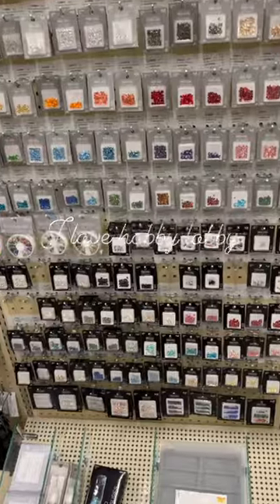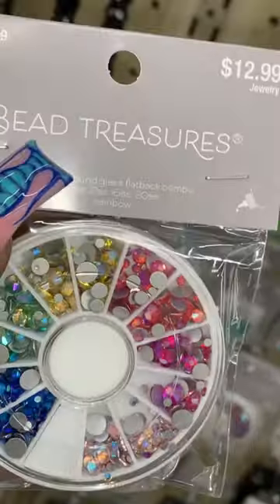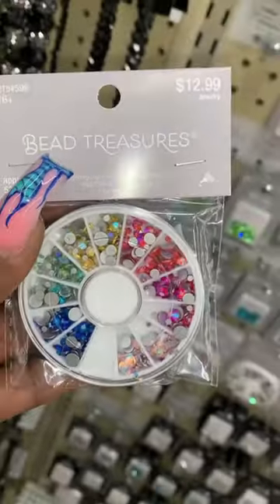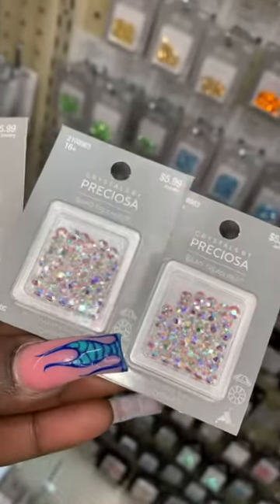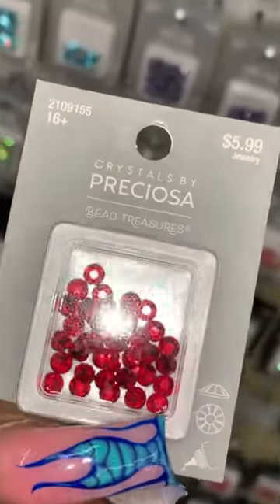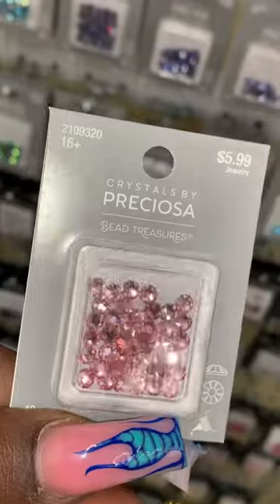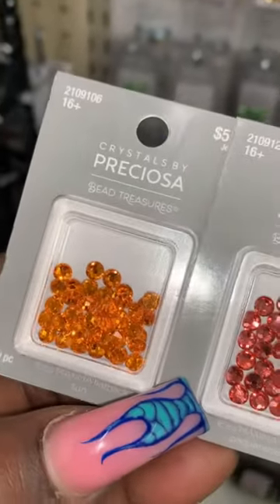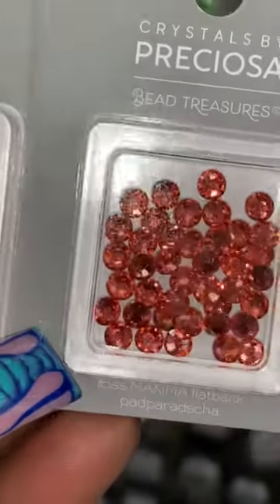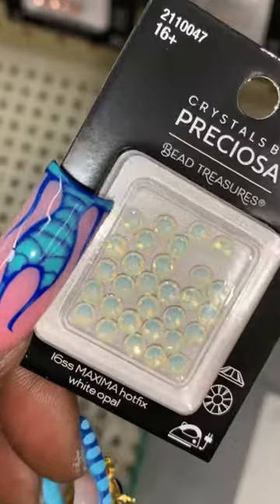Hey guys, today I went to Hobby Lobby and stocked up on a few supplies like my Swarovski crystals. I always go to either Hobby Lobby or Michaels to find anything that I need. And the stones, oh my god, so beautiful. The shine is everything, as you can see. They have a big variety of colors in their Swarovski crystals. I love them.